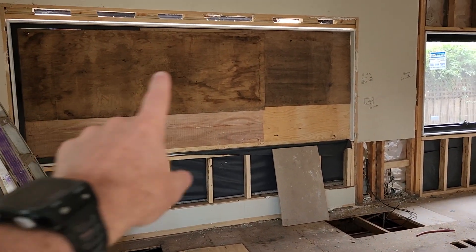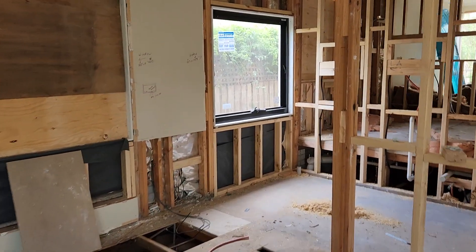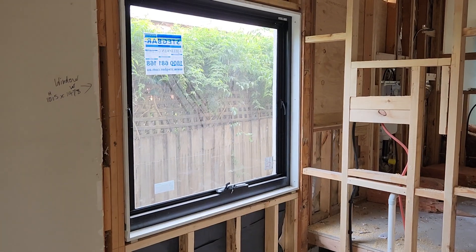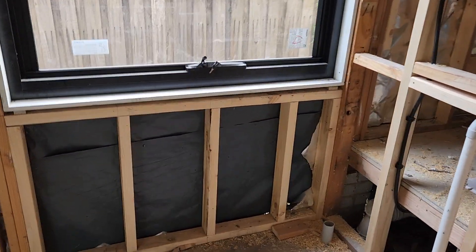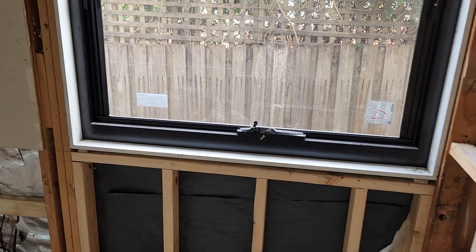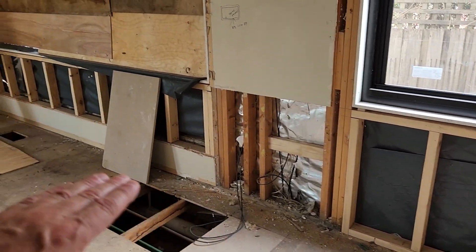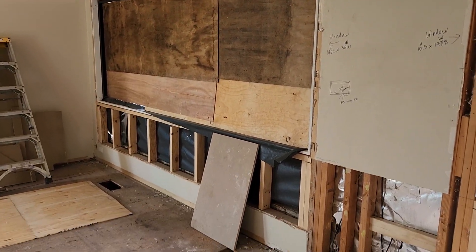On this side we've got the big commercial window in there, and the butler's window as well - that's a massive awning window. You can see the height of the kitchen bench now, so the stone will go into the 40mm aluminium frame in the window and butt up to it, going all the way along that wall. That window there is a big fixed window - that's going to look amazing.